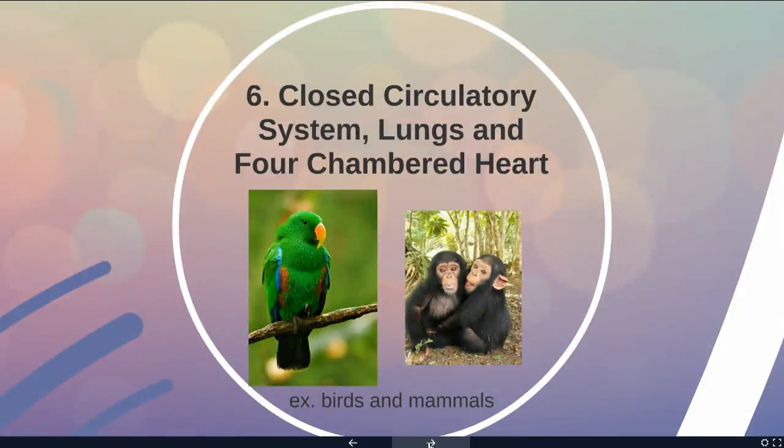Who has the closed circulatory system, lungs, and a four-chambered heart? That's the birds and the mammals. As a sidebar, a few reptiles like crocodiles also have this system. This is probably the most efficient system in terms of getting oxygen out of the environment and delivering it to your cells.